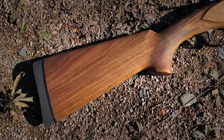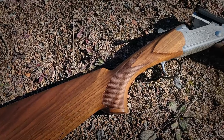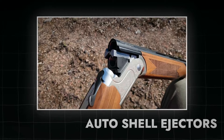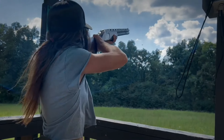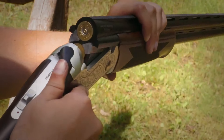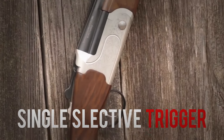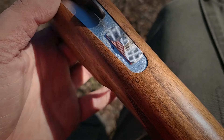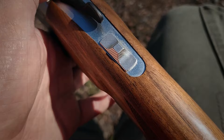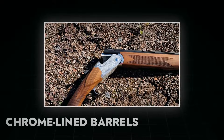The walnut stock features a decorative pattern created through laser-engraving technology, providing an appealing look. The auto-shell ejectors contribute to efficient performance by automatically expelling spent cartridges after firing, which reduces the downtime between shots. This feature is really helpful in hunting scenarios where quick shots are necessary. The shotgun uses a single selective trigger mechanism where you can choose which barrel to fire first, giving you the flexibility to choose the order of barrel discharge based on your shooting scenario.